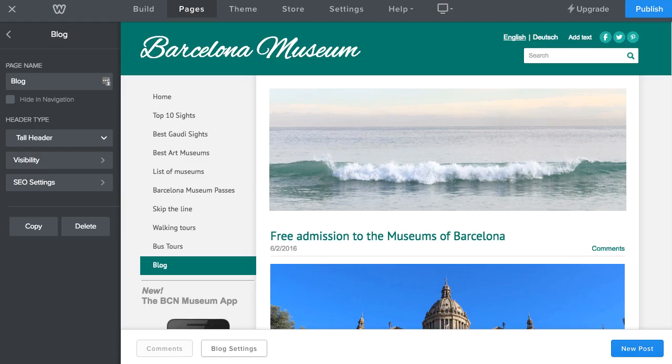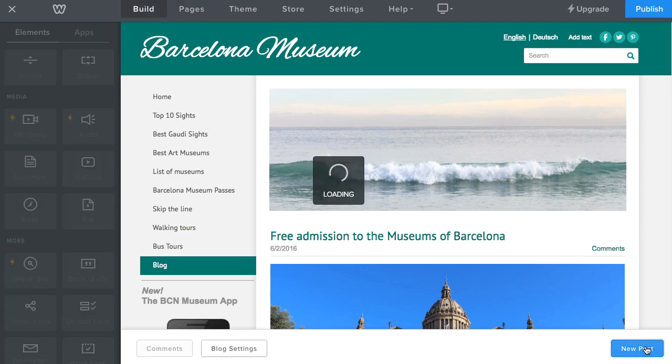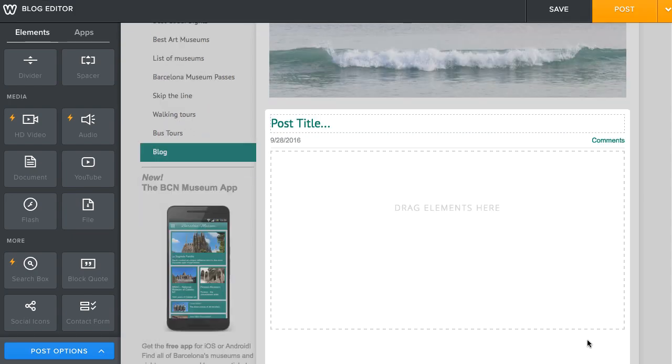If you're planning to publish regular news, you'll love Weebly's blogging tool. From the website builders we've reviewed so far, it's one of the most feature-rich blogs.